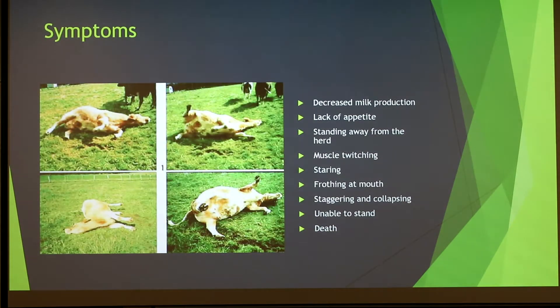Symptoms of grass tetany: once a cow begins suffering, it does not take long before the symptoms become clear. Symptoms include decreased milk production, lack of appetite, standing away from the herd, muscle twitching, staring, incoordination, coma and death. Normally if you find a cow with grass tetany in the field she'll be lying down with her head arched backwards, like in the picture. Unfortunately, a lot of the time when you find a cow with tetany she's already dead, so it's quite hard to catch.